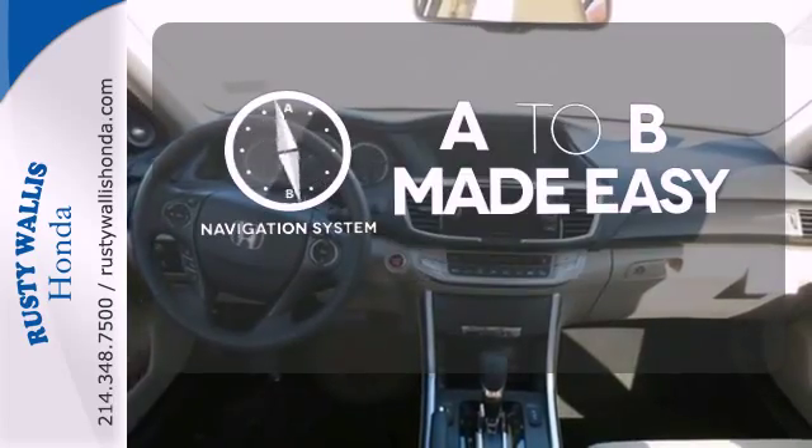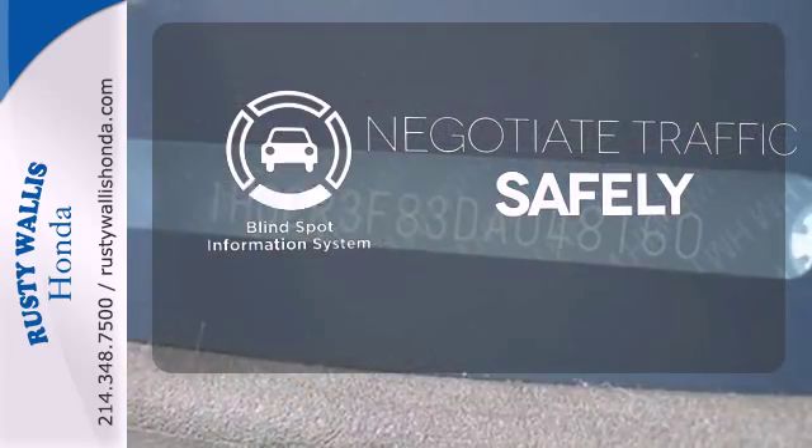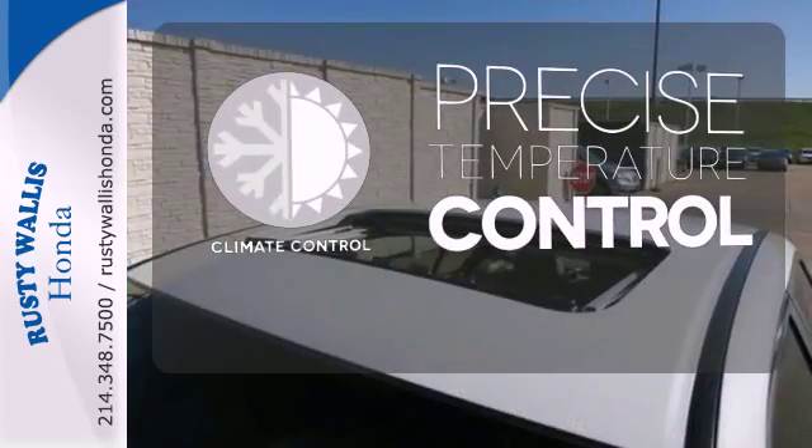Never feel lost again with the navigation system. Safety comes by being aware of your surroundings, and for that, the blind spot indicator can't be beat. Select the perfect temperature with the climate control.